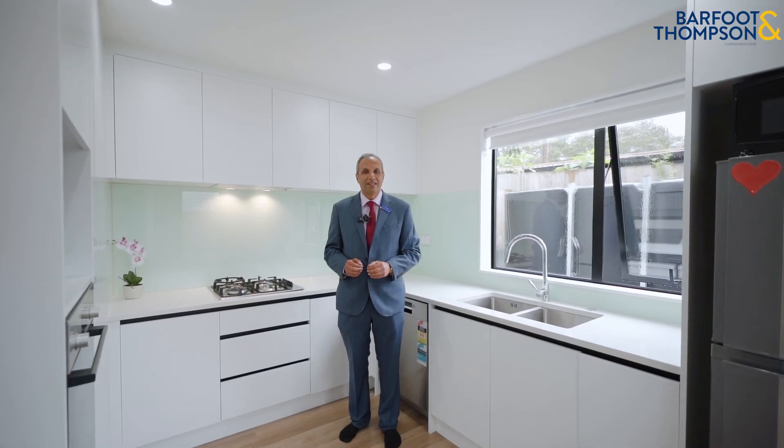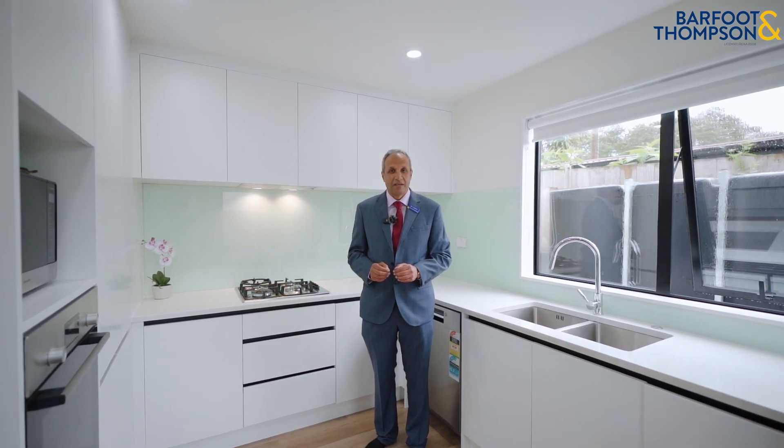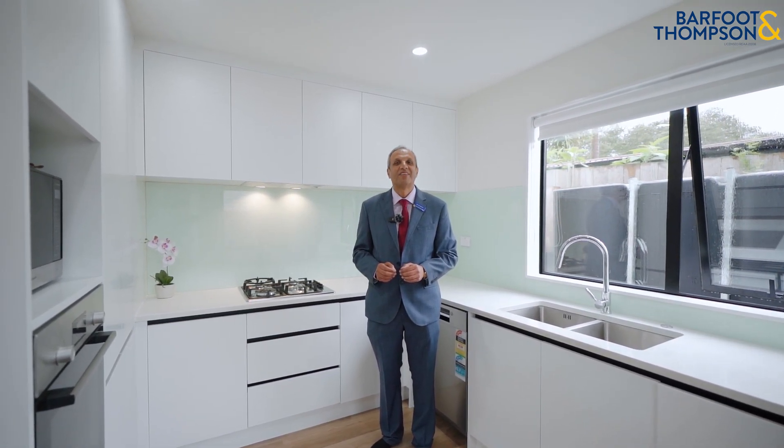Our vendors are keen to sell, don't miss out. Call me today for more details and for private inspections. Thanks for watching.